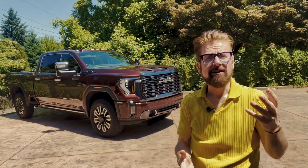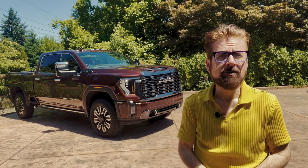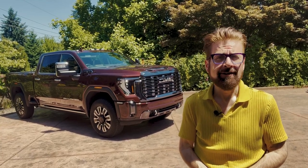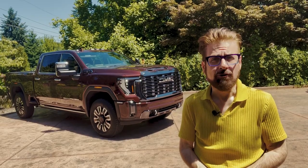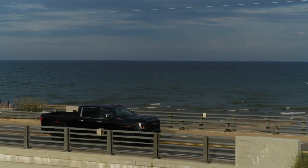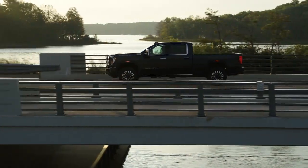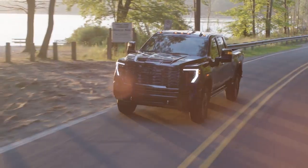For most Americans, if this is going to be an everything pickup truck, it has to start with what's under the hood to make sure it can do the job. The Sierra HD boasts a 401-horsepower, 6.6-litre V8 as a base powertrain.